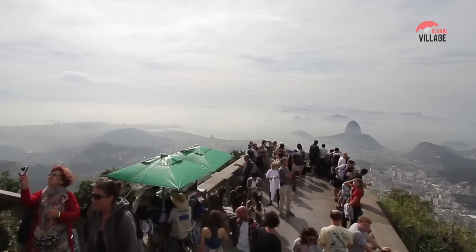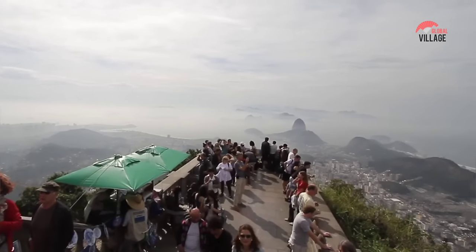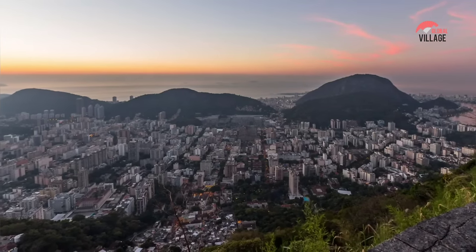Once at the top, visitors can take in the stunning panoramic views, enjoy a guided tour of the statue, or simply take in the beauty and serenity of the surroundings.